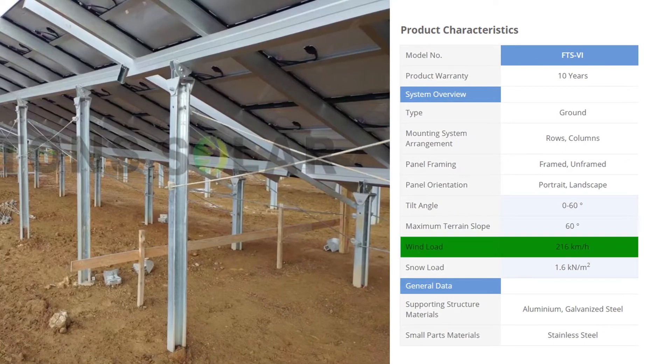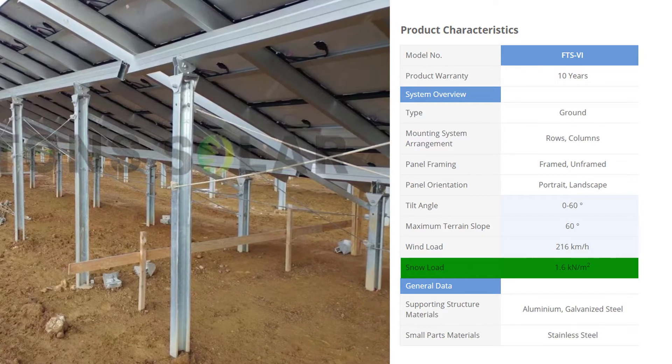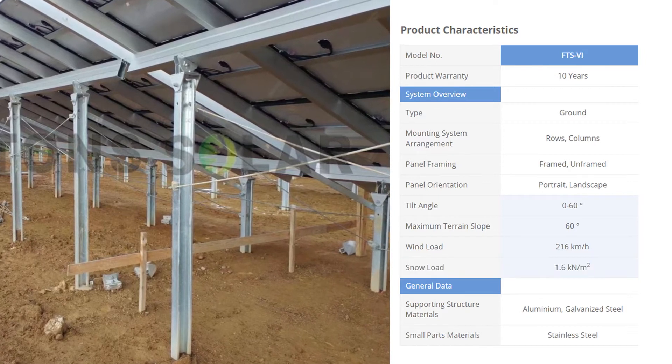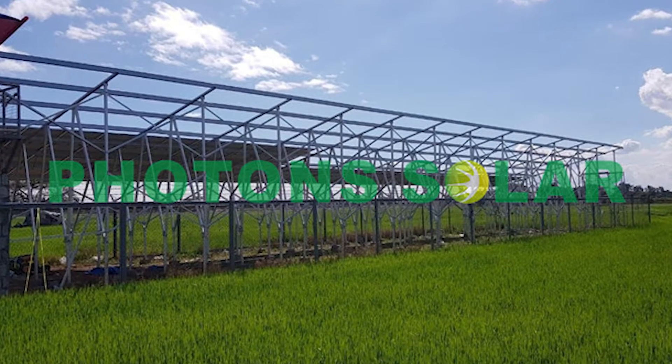The product can endure wind forces of up to 216 kilometers per hour and snow loads of up to 1.6 kilonewtons per square meter, ensuring a long-lasting and trouble-free lifespan estimated to be at least 25 years.